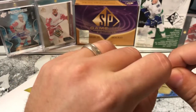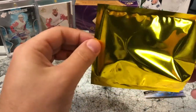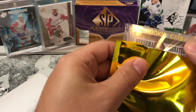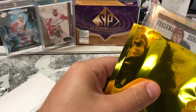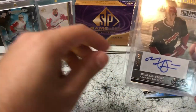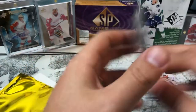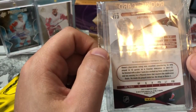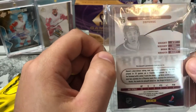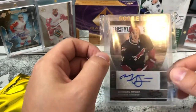Let's take a look at the gold pack for this month. We have a rookie card — red helmet, probably a Coyote — Freshman Signatures. It looks like we got an auto: the Yotes third jersey, and that is Michael Stone, number 71 out of 999. This is from the 2012-2013 Panini. I don't really remember Michael Stone recently, so I don't know if he's still in the league. But we got a Michael Stone Freshman Signature as our gold pack this month.